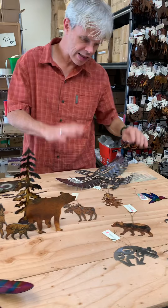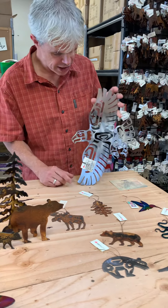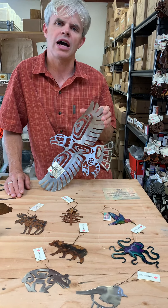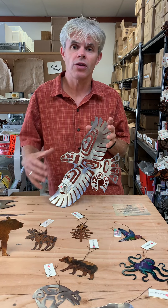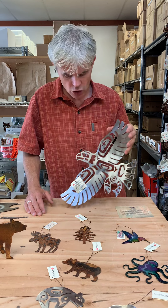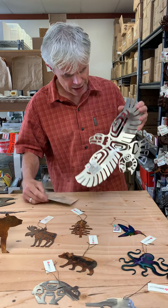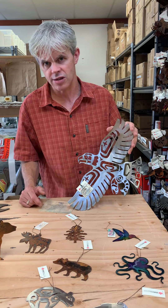If you didn't see us last year, we launched our line of First Nations pieces earlier this year. This one's an eagle carrying a fish. We do 10 different designs — we're working with a native artist out of Squamish named Pam Baker. She's done all the designs and we collaborated with her to cut them. These all come with their own little card telling a bit about the item itself and about the artist. They've been well received, and we do them in a brushed steel or in a rusted finish.